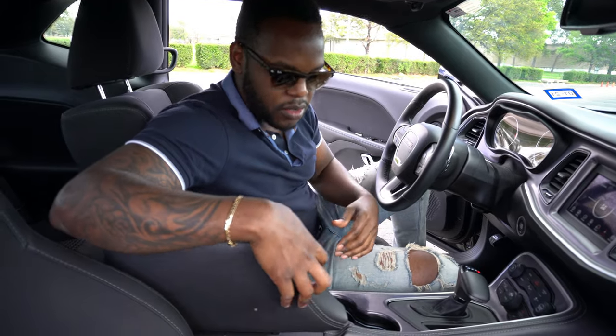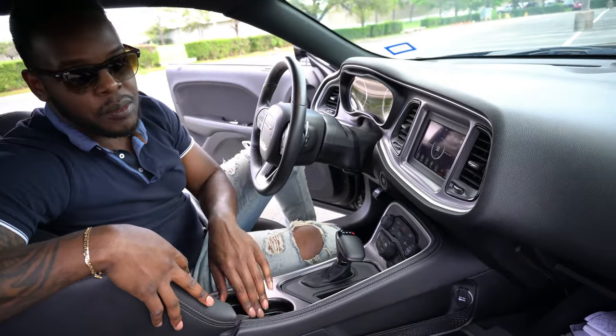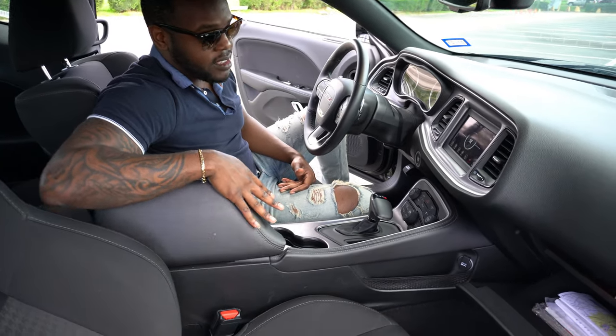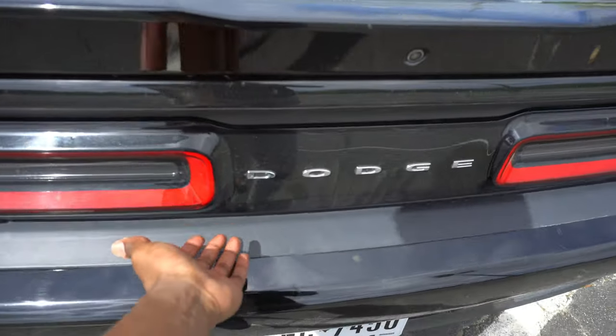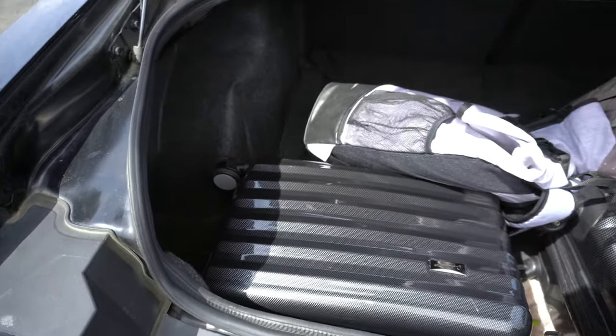As far as storage, you have a good amount — four cup holders total: two in the middle and two on the doors. The trunk itself is an excellent size; you can basically fit three or four luggage boxes back there. That's it for the interior. Let's go ahead and take this car for a drive and show you how it performs, because that's where you're going to be spending most of your money.